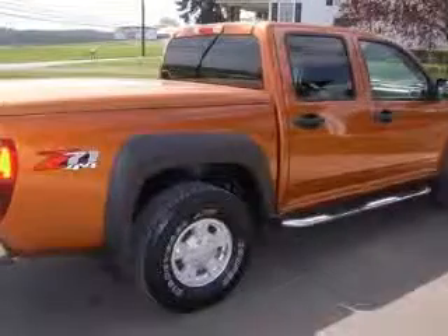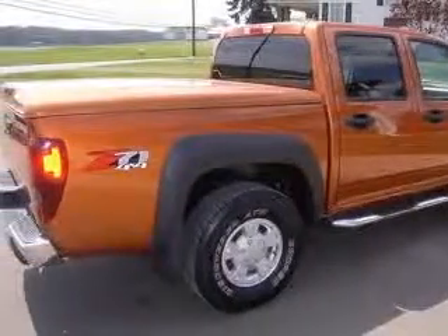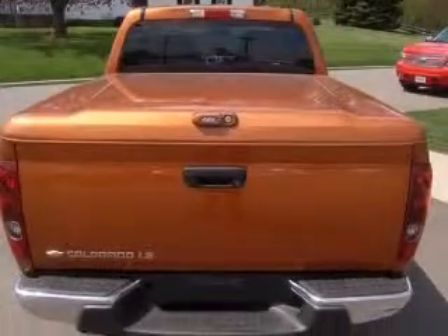4-wheel ABS brakes, air conditioning, bed extender, bed length 61.1 inches,